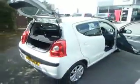Let's take you round to the back to show you the boot. Nice little boot in there. Lovely car, these.